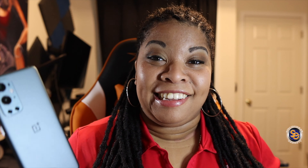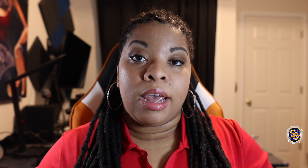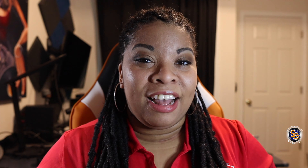OnePlus also gives you quick updates to address issues. And the fast rate of the price increasing — I'm just kidding. The price increase is not something that I enjoy, but I understand that it is needed to have more flagship devices that can compete with the likes of Samsung and other brands.